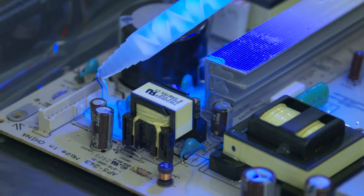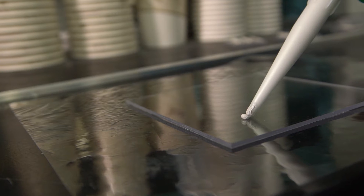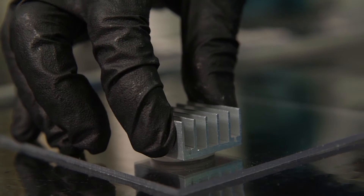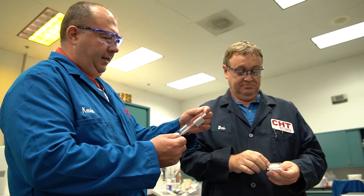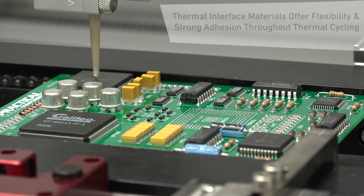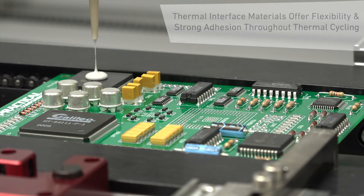CHT also provides lightweight products with low VOC. Our thermal interface materials are unique in the market because we use a single-component adhesive material that's easy to dispense and easy to automate into the process. The CHT materials also have great adhesion, so as things expand and contract with thermal cycling, we maintain the bond, which allows for better thermal efficiency long term.